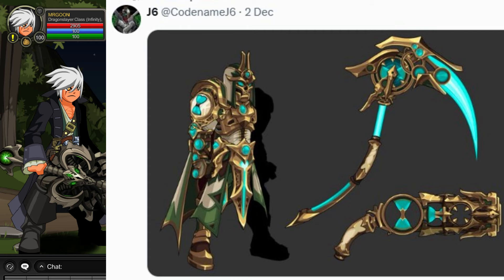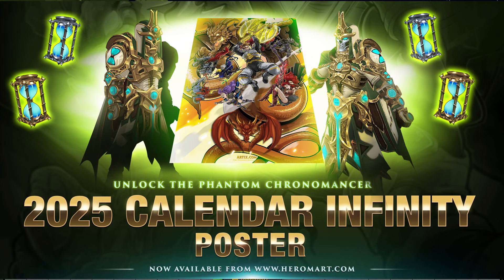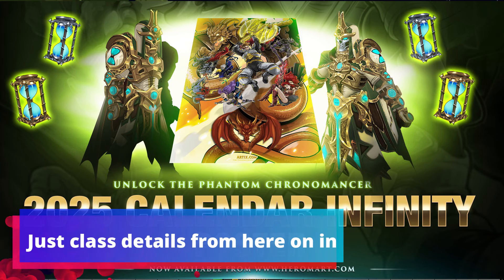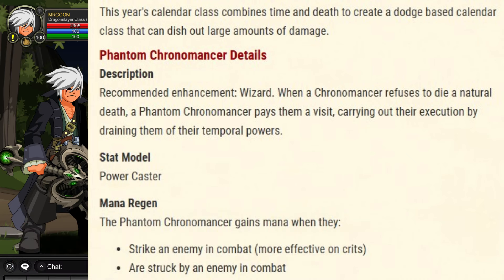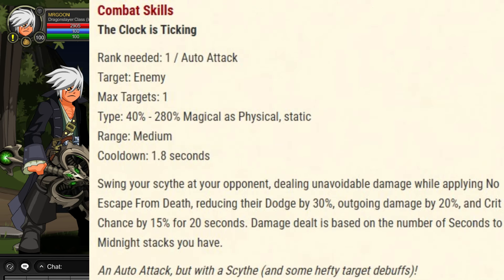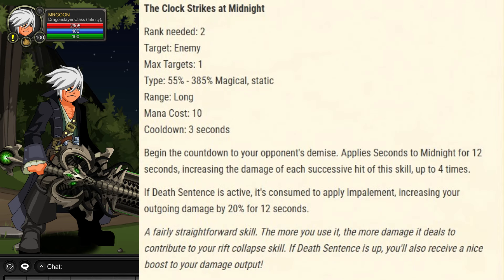J6 has drawn this year's Phantom Chronomancer — yes, the calendar class — and I have pre-ordered it so I will be doing my class review very soon. For those wanting information about the class, I'm pinging up the class breakdown posted to the wiki. This time it is going to be a dodge-based calendar class, trying to hit a niche we've not focused on much before with chronos. If you'd like to read through the skills give it a pause — we'll go more in depth when I do the class review.